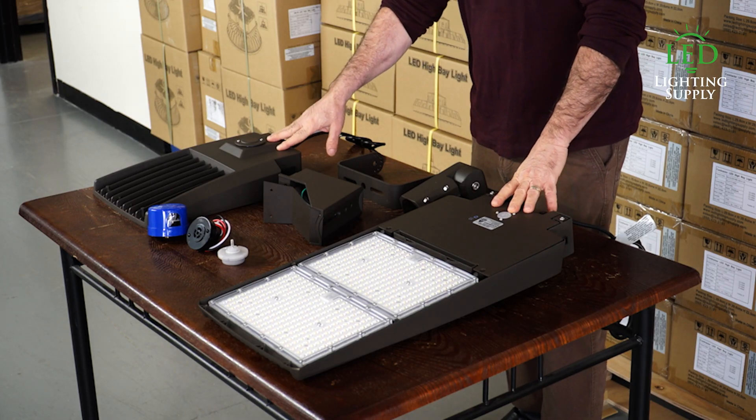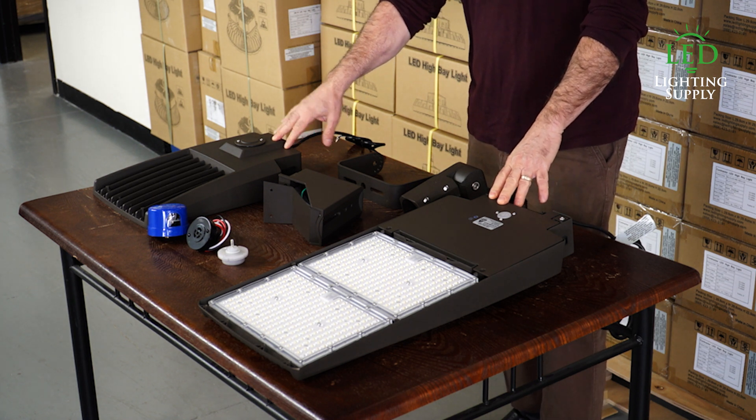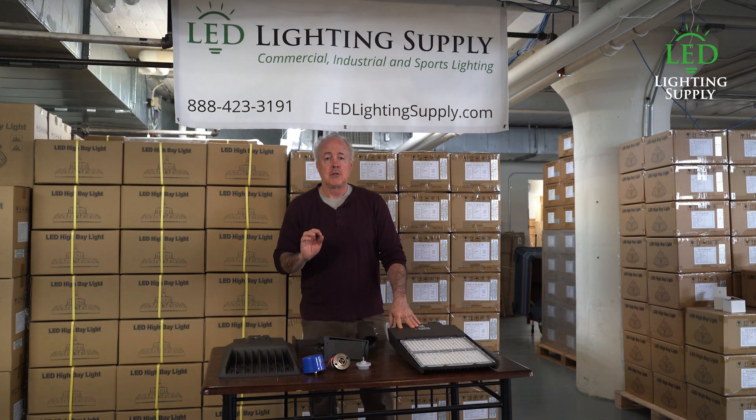This specific parking lot fixture is our SBHO2 high performance line. It comes in 100, 150, 200, and 300 watt. The 300 watt puts out almost 50,000 lumens, so a lot of light.